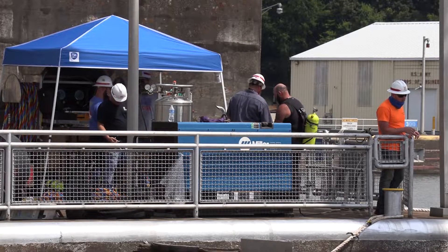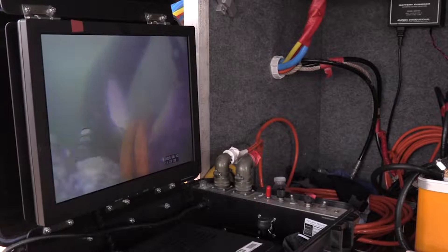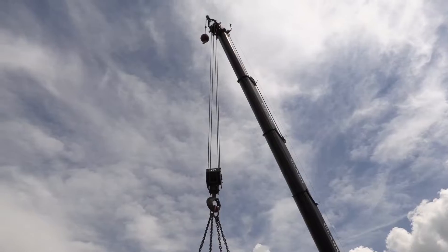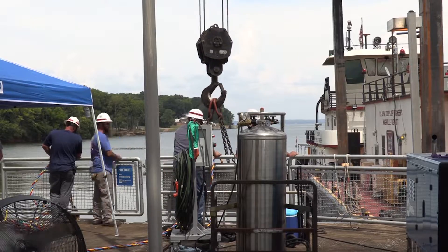The way we get these screens out of the water, we send divers down. We assess the components — the lifting eyes on the existing screens. They rig shackles, hook it onto the block of the 100-ton crane that's on the barge, and we assess and raise it up slowly and safely.